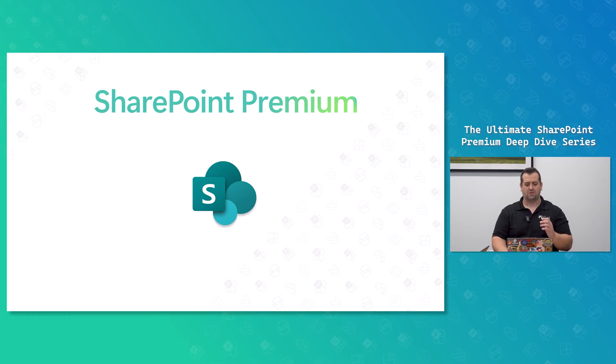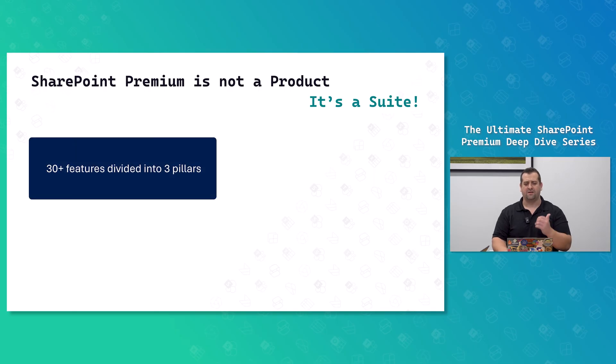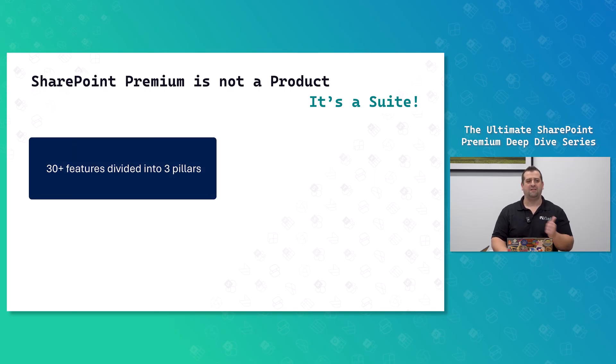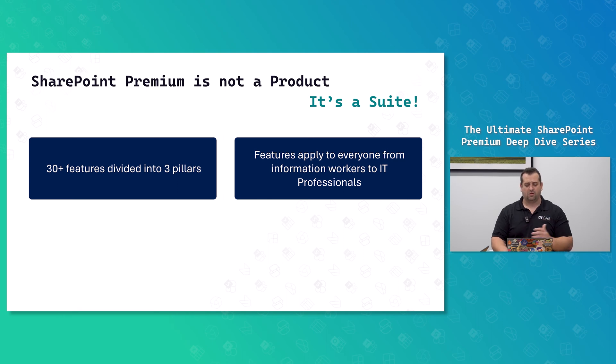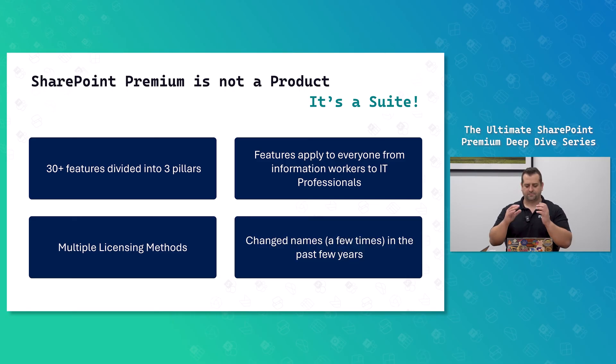So Microsoft introduced this thing called SharePoint Premium. But what is SharePoint Premium? Many people think that SharePoint Premium is a product, but it's not a product. It's a suite of over 30 features divided into three pillars. Those features are not only for IT professionals — they're for everyone, from information workers and knowledge managers to IT professionals. And of course, because it's Microsoft, they never make licensing easy. We have a few licensing methods, and to make things even more fun, it changed names quite a few times over the past few years.